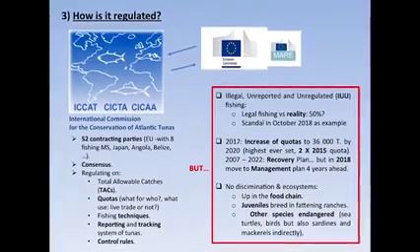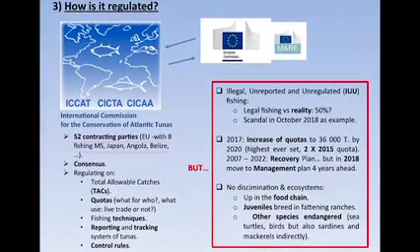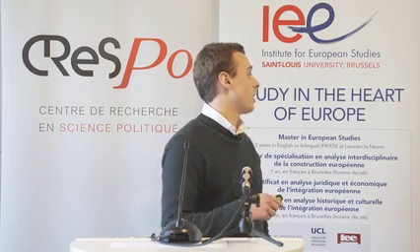So how is this fishing regulated? Everything is discussed and regulated at the international level at ICCAT — the International Commission for the Conservation of Atlantic Tunas. This commission brings together 52 contracting parties, the EU including, with eight fishing member states, and Japan, to which we export 80% of all the Atlantic bluefin tuna caught in the Mediterranean Sea, and other countries.